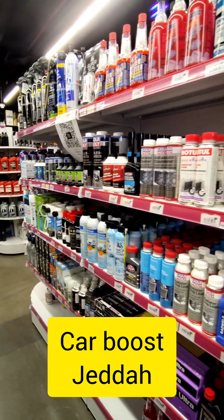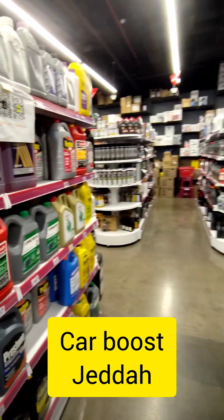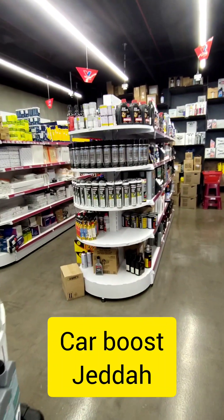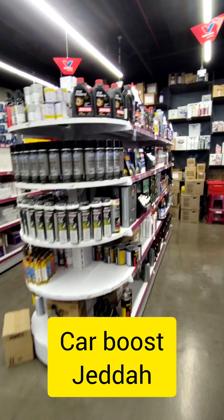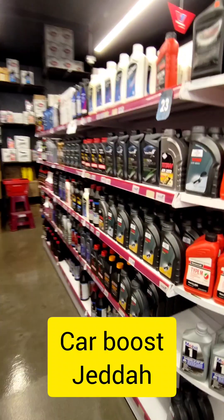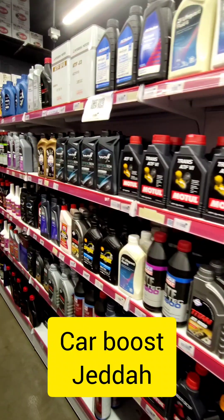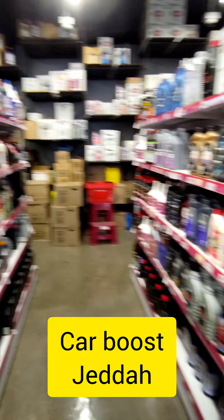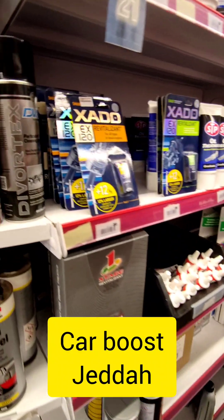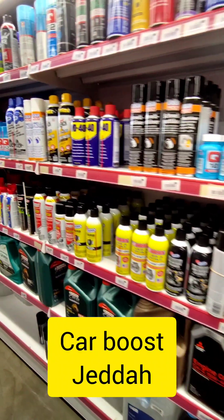The main store location is in Jitta, opposite the car exhibition on Madinah Road. The location is very close to the car exhibition. Masha Allah, they have all material available.